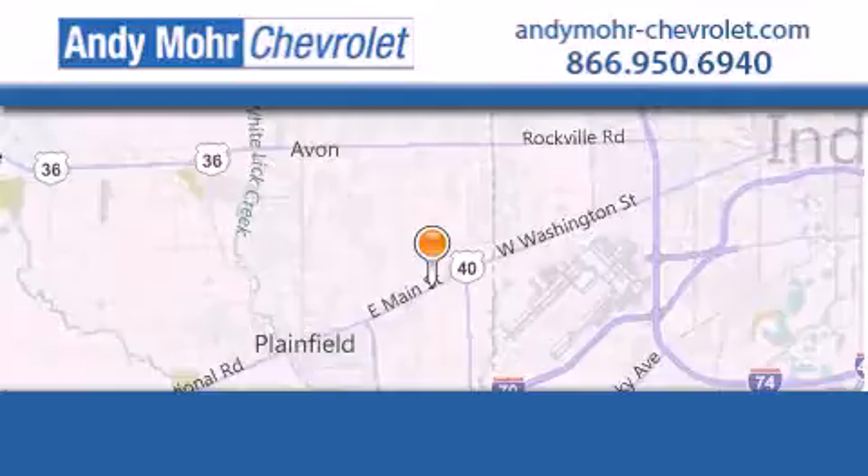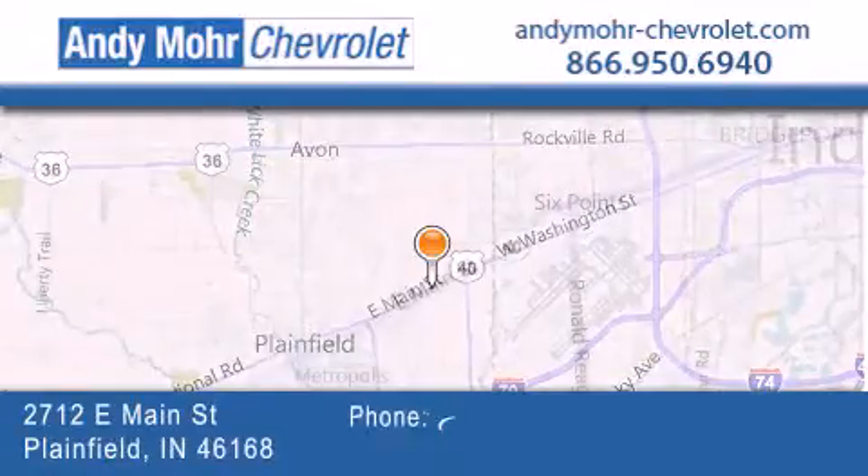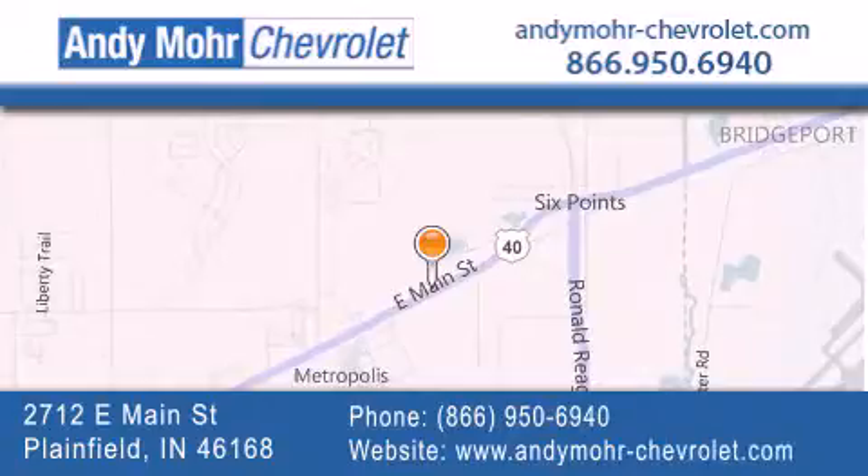Andy Moore Chevrolet is the place to find new Chevrolet cars as well as pre-owned cars in Indianapolis. You can visit our new and pre-owned inventory online, get new car pricing, and receive free no-obligation price quotes. Visit Andy Moore Chevrolet today at 2712 East Main Street in Plainfield, or see us online at andymoore-chevrolet.com.